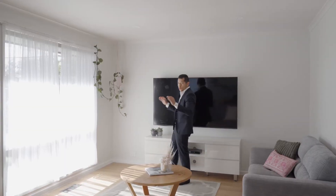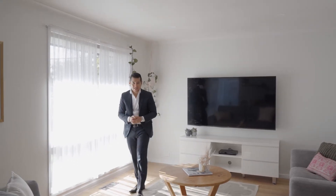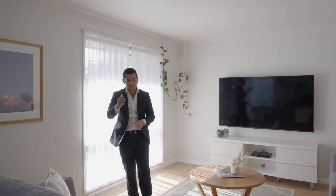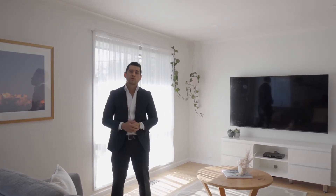As you can see, a gorgeous family home that not only offers a beautiful place to live today, but also great potential for the future. I'm excited for you to see it. Once again, my name is Andrew Dowton from Hocking Stewart Altona. I look forward to seeing you at our next open for inspection.